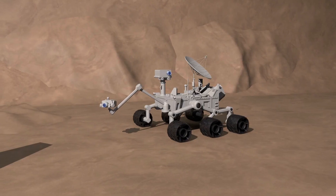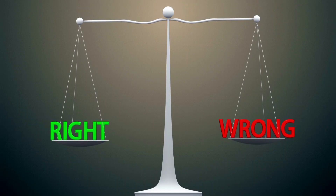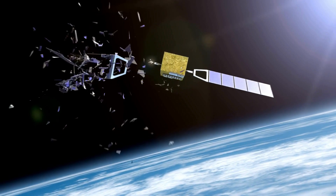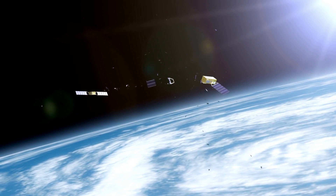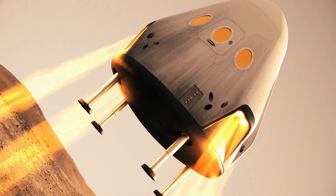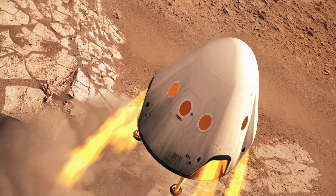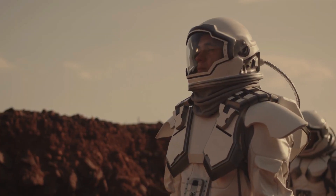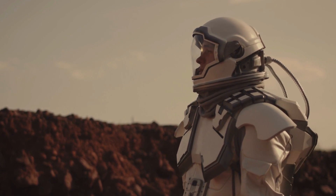Researchers also looked at the bigger picture — global challenges like accidents or disruptions in the supply chain from Earth. The answer: teamwork and the ability to cope with adversity are the secret ingredients to success in extreme environments like Mars. It's not just about individual traits; it's about how people come together to tackle challenges as a team.